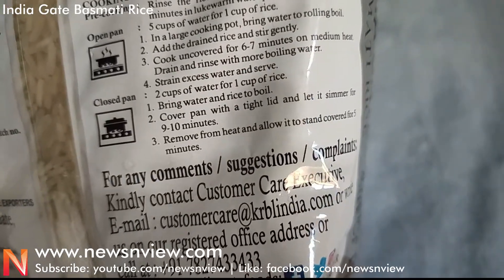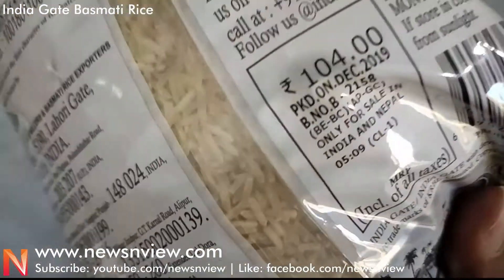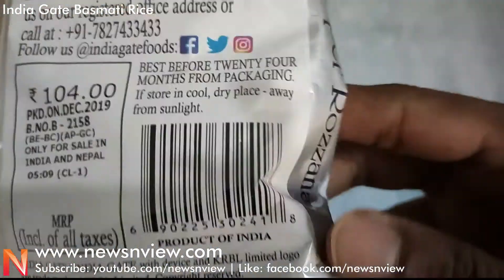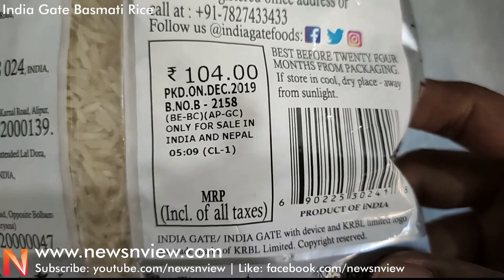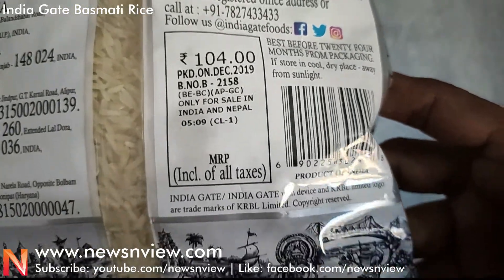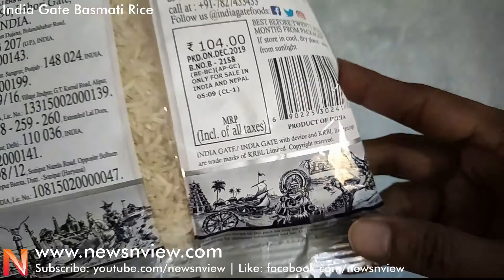You can actually cook rice for yourself if you really don't know how. Here is the price — this is a 1 kg pack and it comes to 104 rupees. So friends, this is the India Gate pack.